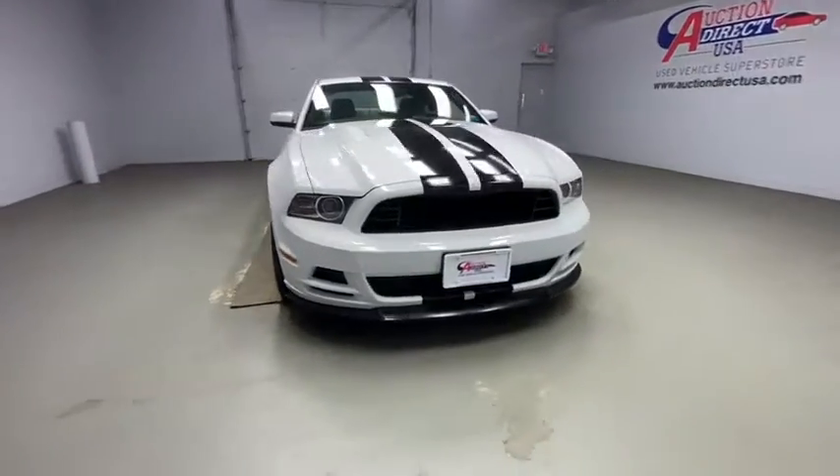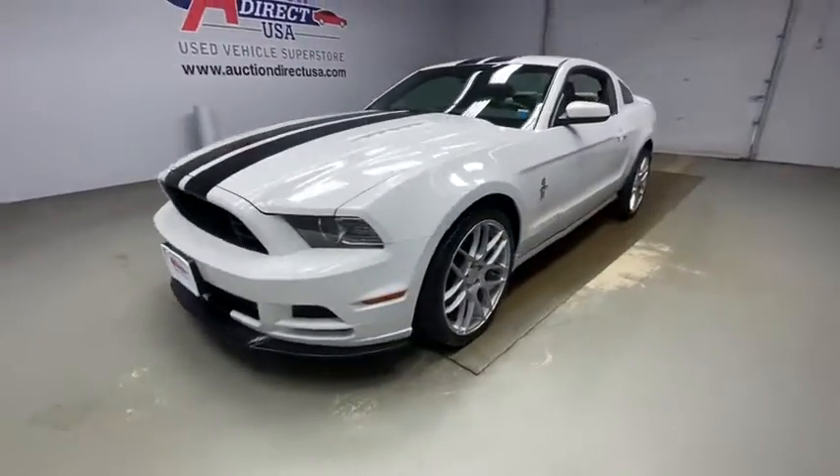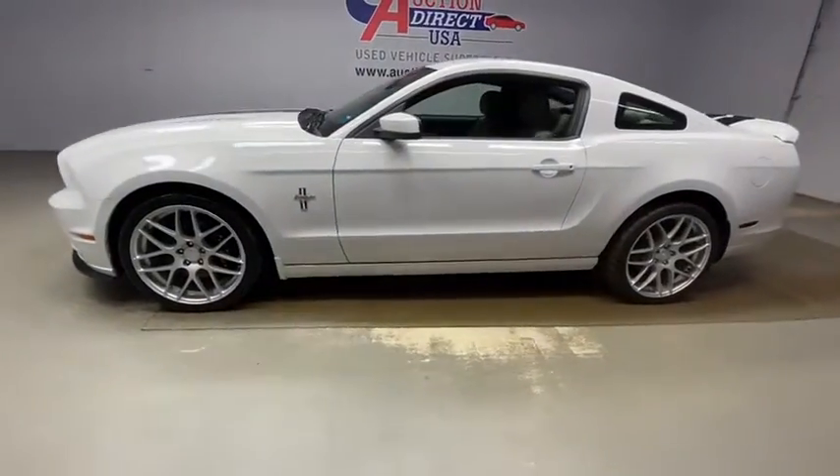Come test drive the 2014 Ford Mustang. The Mustang is race-worthy and ready for the track. This vehicle has less than 3,000 miles.